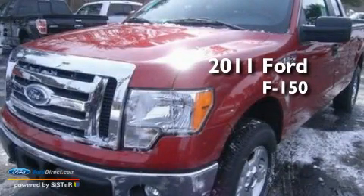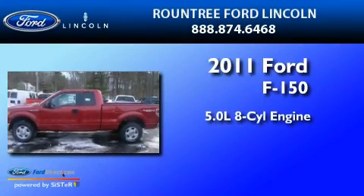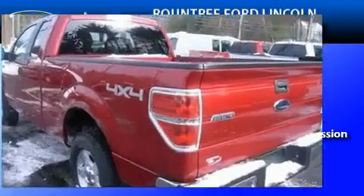This is a brand-new 2011 Ford F-150. It features a 5.0-liter, eight-cylinder engine, a six-speed automatic transmission, and four-wheel drive.